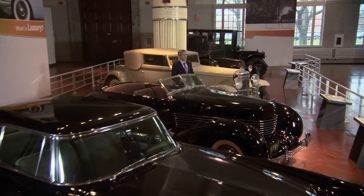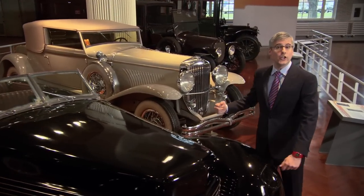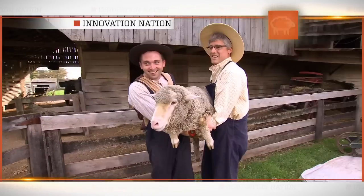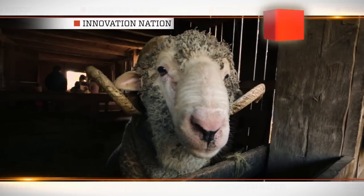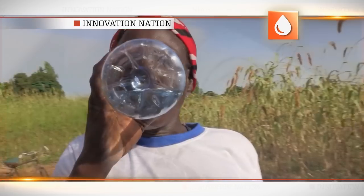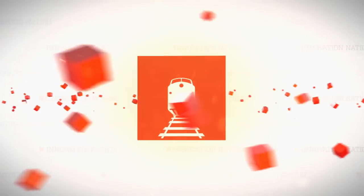Welcome to Henry Ford's Innovation Nation. I'm Mo Rocca, and we're gonna take you for the ride of your life. Coming up: how painting with light can brighten your night, little Mo Peep shears some sheep, gaining mucho miles by losing a wheel, and the hottest way to clean water with water. Now on Henry Ford's Innovation Nation.